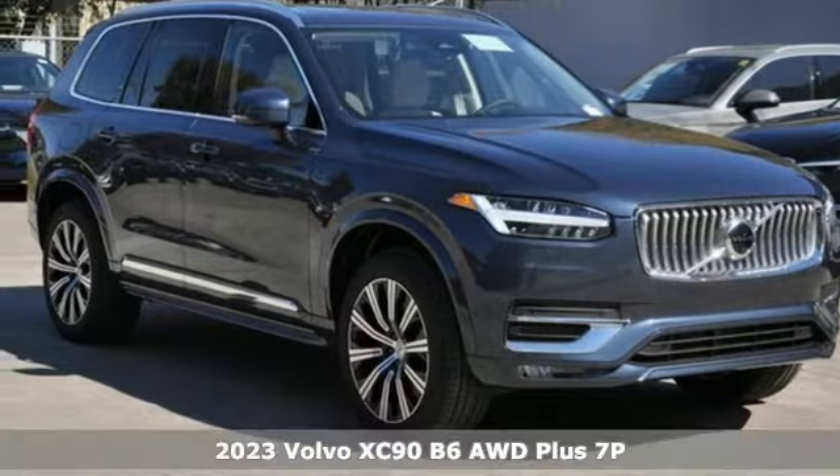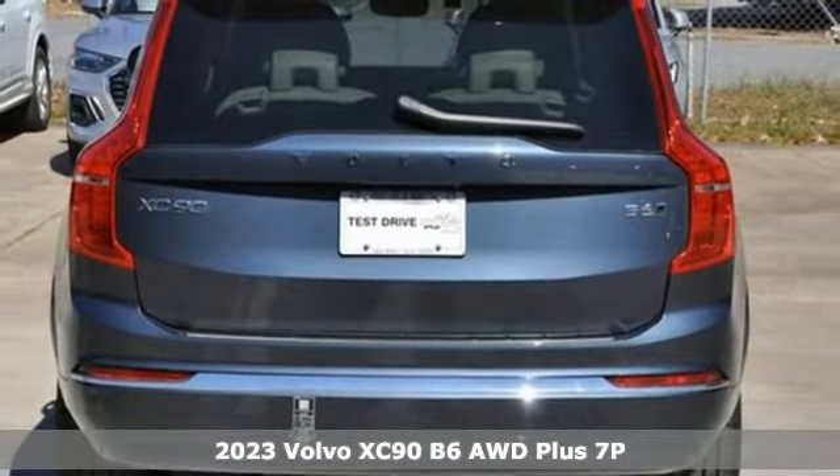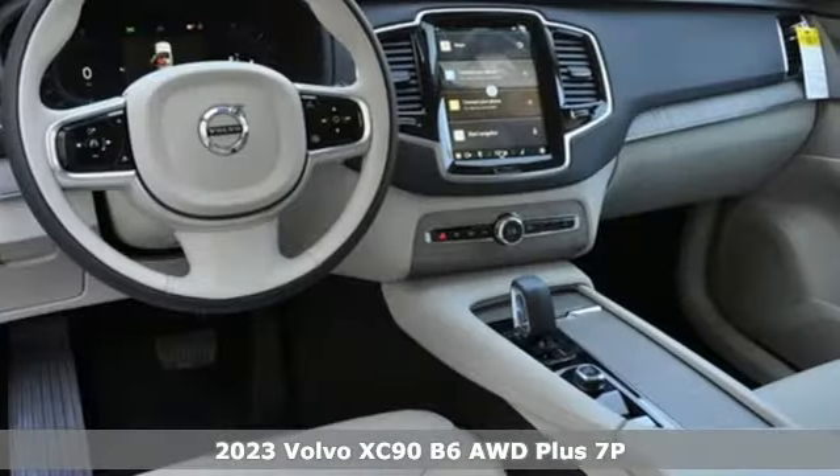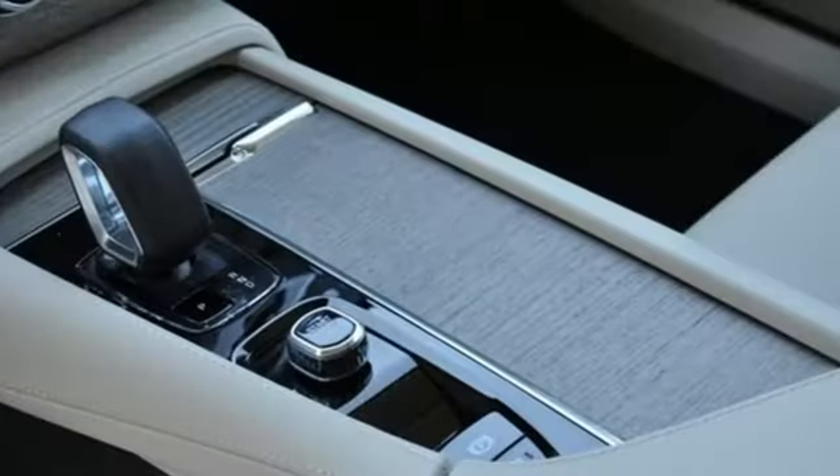It's a new 2023 Volvo XC90. In its element, in all the elements, this XC90 puts you in command of an exhilarating drive. And get ready for an impressive combination of features.